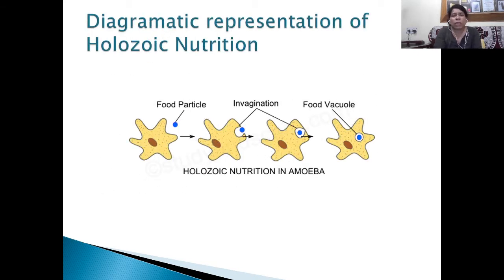Here you can see the diagrammatic representation of holozoic nutrition. In this case, Amoeba moves towards food particles, and when the food particle is closer to the Amoeba, a cavity appears and the food is invaginated into the body of the Amoeba. It then forms a food vacuole to digest the food.